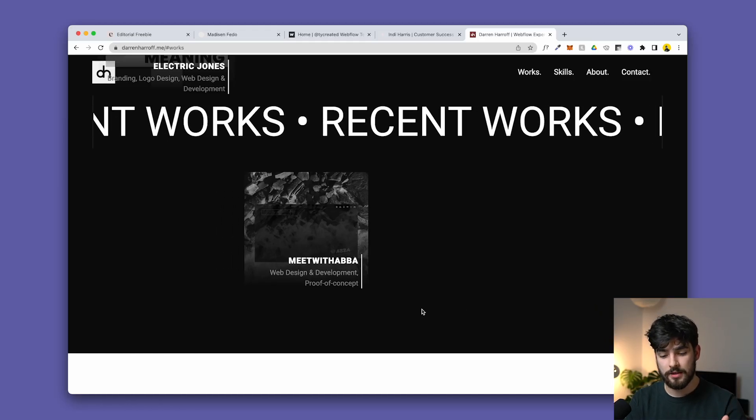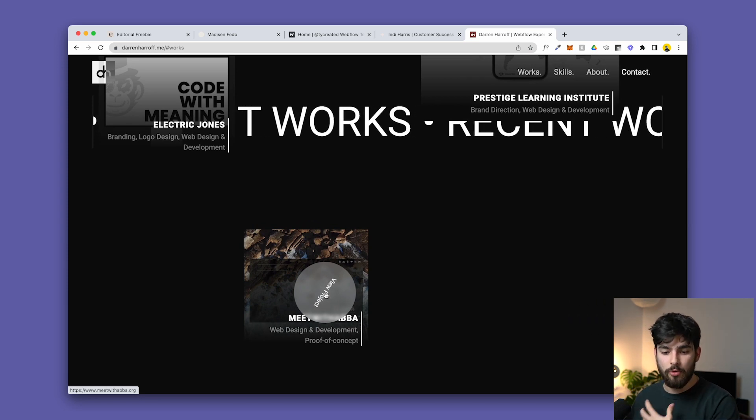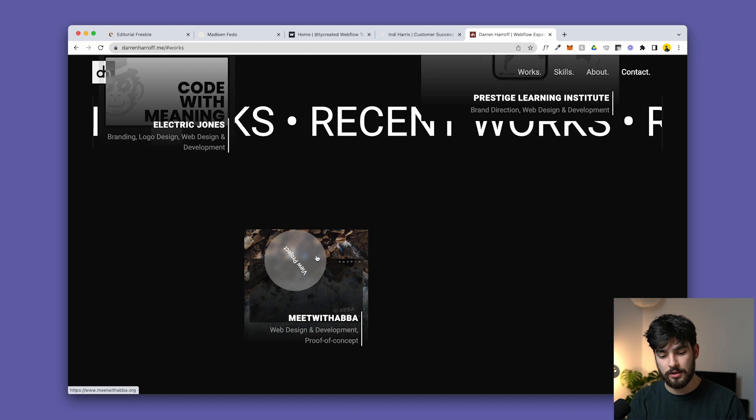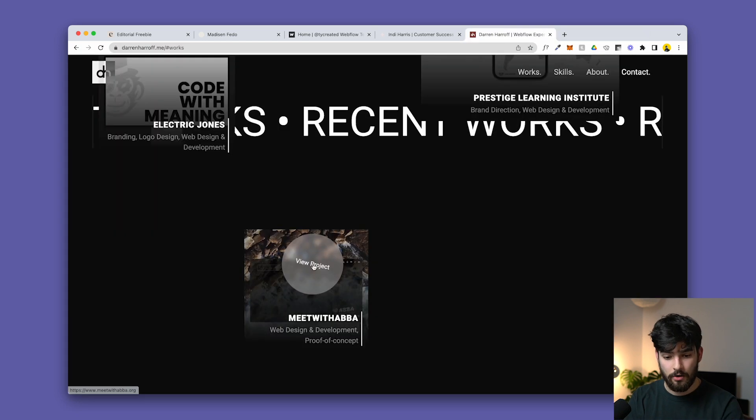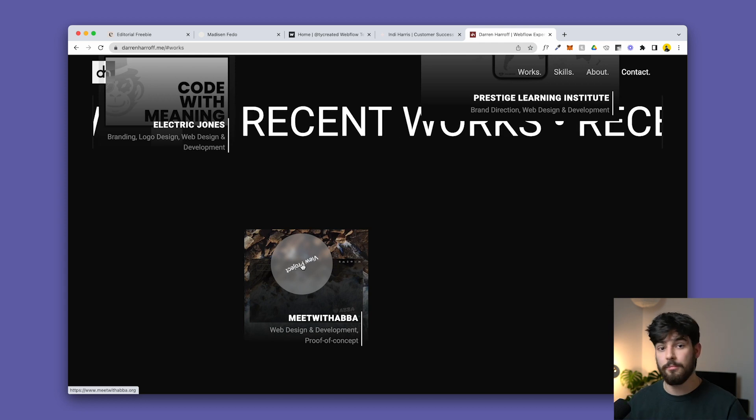One thing I would improve with this website is the ability to click into a project for more information. Right now it just takes you to the live client website, but I'd like to see more about the user experience, the research, and the design system like we had in one of the previous portfolios.